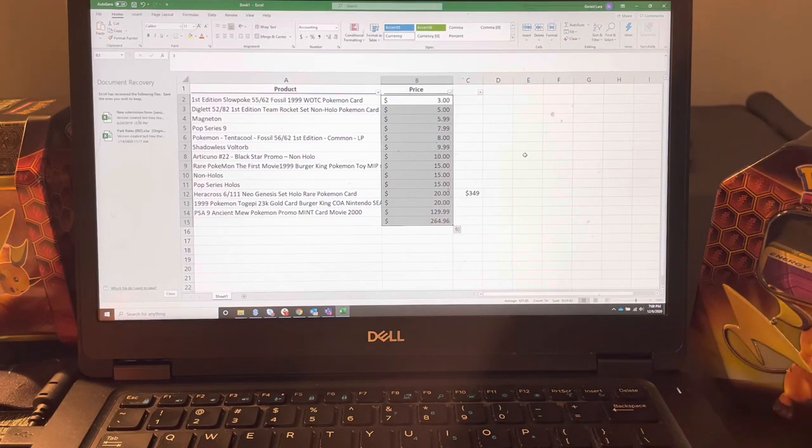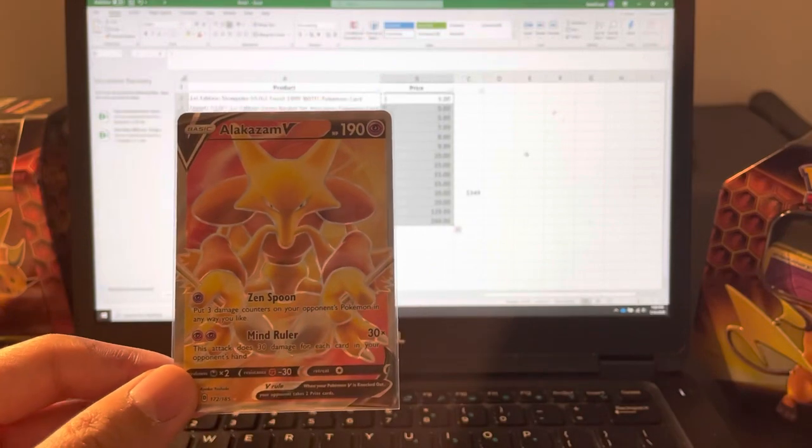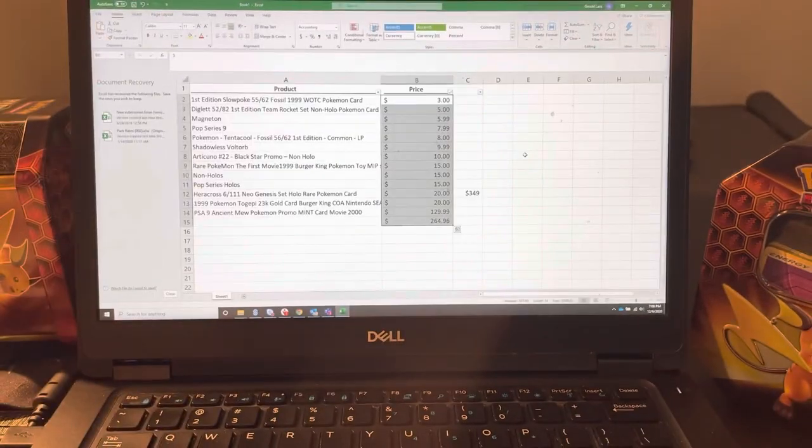It's a nice little variety overall and a great experience as a product. We did get the Alakazam V which we're going to be adding to our Vivid Voltage collection, which will be nice. Thanks so much everybody for watching — tune in next time. Please consider subscribing to the channel, hitting the notification bell, and smashing that like button. Have a great rest of your holiday season.